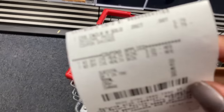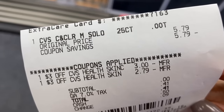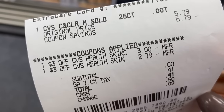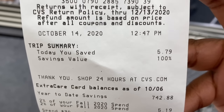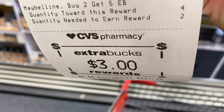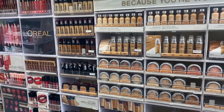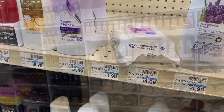I grabbed one pack of CVS facial wipes and used both $3 coupons. On the receipt: the wipes were $5.79, the first $3 coupon took off $3, the second took off $2.79 — step total was zero. I paid 41 cents in tax with 100% savings. I even got back a $3 beauty buck! The beauty rewards program is another major CVS hack — for every $30 spent on qualifying beauty products you earn $3 in CVS Extra Bucks, which is free CVS money.